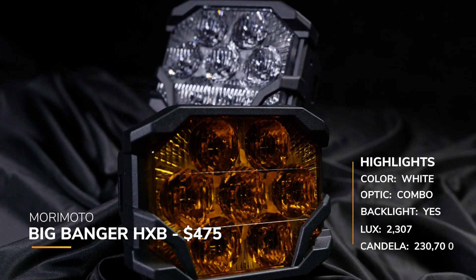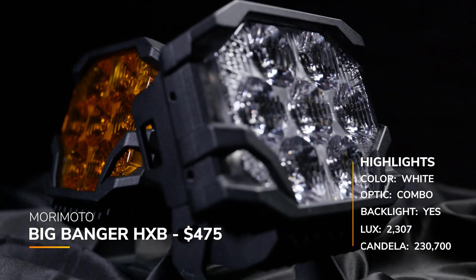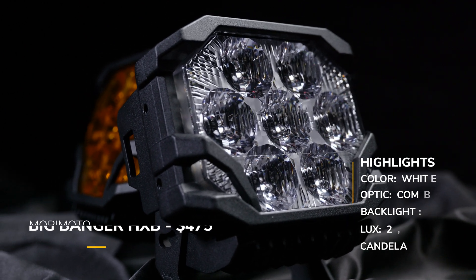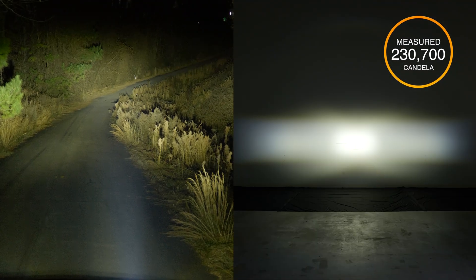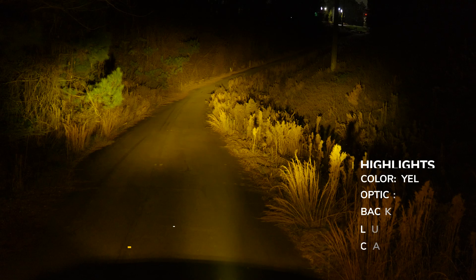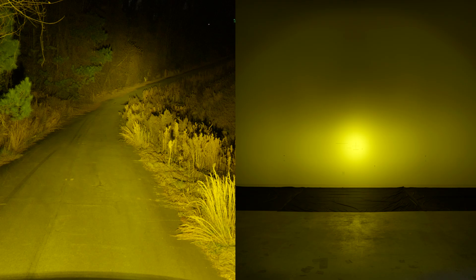Here is the Big Banger HXB combo beam pattern — the top dog in the Morimoto off-road lineup, priced at $475 each with a backlight. Their claimed candela is 210,000, and we measured 230,700. The yellow HXB has a noticeably different color temperature compared to KC Highlights, Diode Dynamics, or Baja Designs.